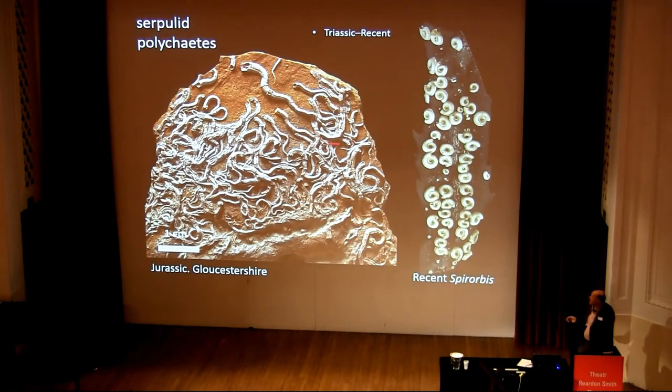Serpulid polychaetes — this is another post-Paleozoic group which is very common on hard substrates. These kind of circular-like forms — dorsospirals or whatever they are — as well as little spiral guys, Spirorbis. And they range from the Triassic to the recent.